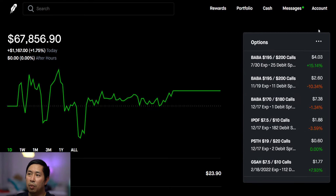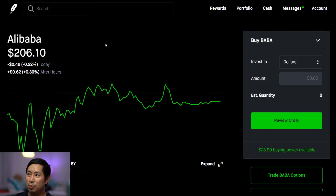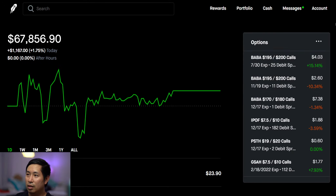The most important thing I'm paying attention to right now is my Alibaba spreads expiring on the 30th. Every day I'm just watching where Baba is going — is it above $200? That's all I really care about in the short term.